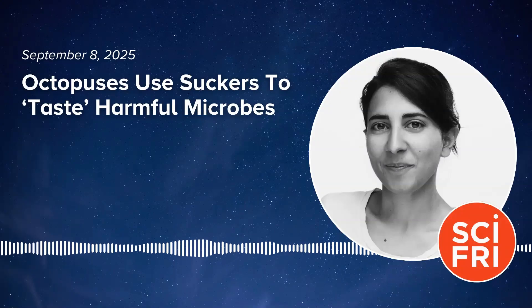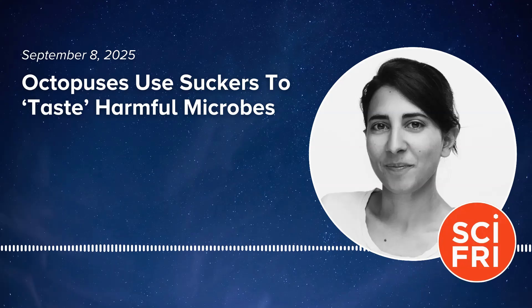Hey, this is Flora Lichtman, and you are listening to Science Friday. Today on the show, the mysterious ways that octopuses use their arms to sense the world around them. Could it be that certain arms are specialized for certain functions? Maybe they're not all tongues — maybe they're all doing different things.